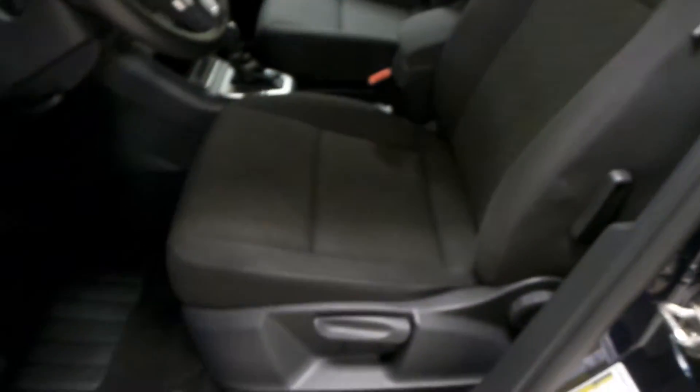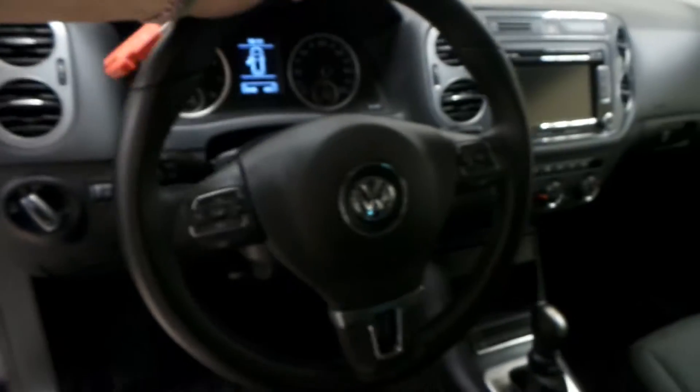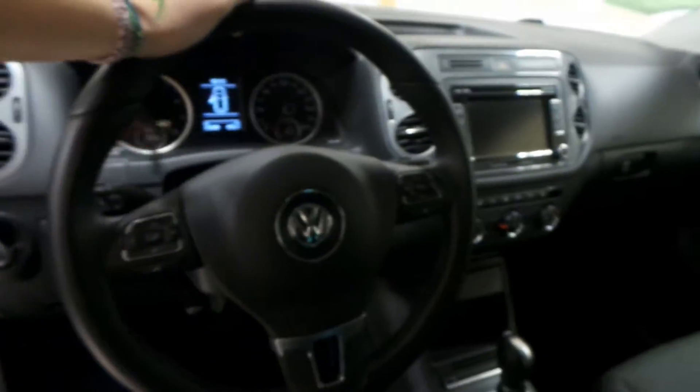For the interior, power windows, power locks, as well as power side mirrors, we have a black vinyl interior. You have your radio controls, Bluetooth, and cruise control on the steering wheel.